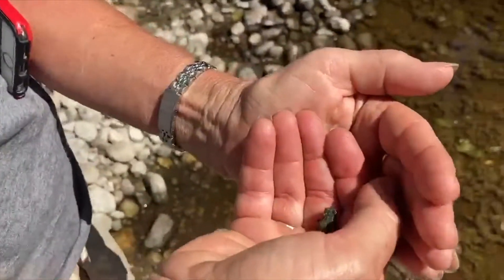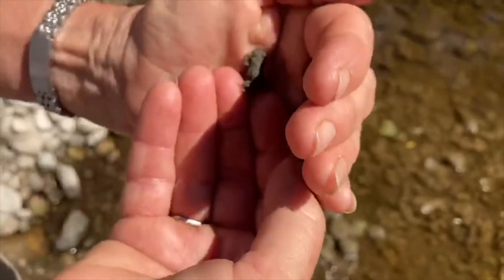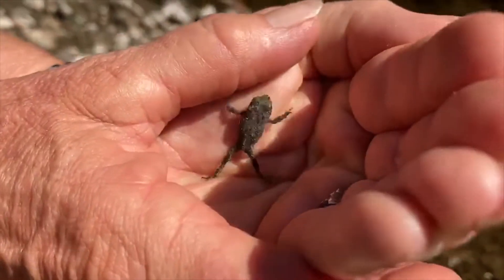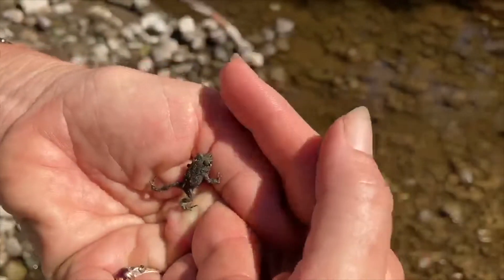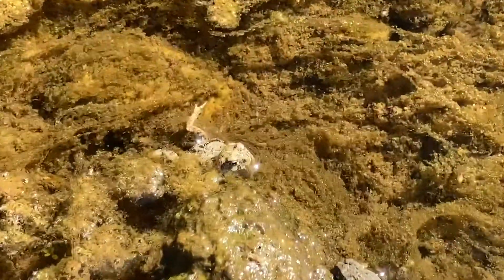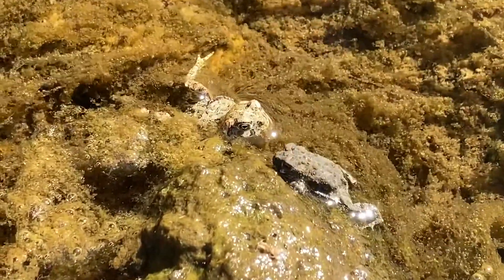It's a teeny tiny California toad and he's a jumper because that's what they do. He came from the water and he's not very old. He was a tadpole a little while ago and before that he was an egg.